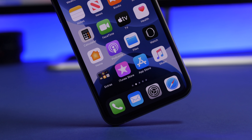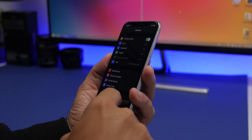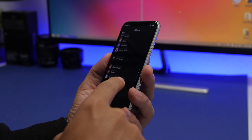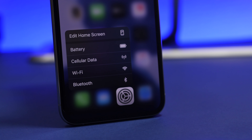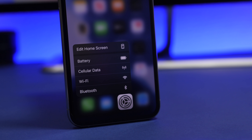Hey, what is going on everyone, this is Ariviews back with another video. Today I will show you guys 15 iPhone settings that I suggest you should never turn on. Keeping these settings off will help you have better security, better privacy, better battery life, and overall better performance on your iOS 13 device.